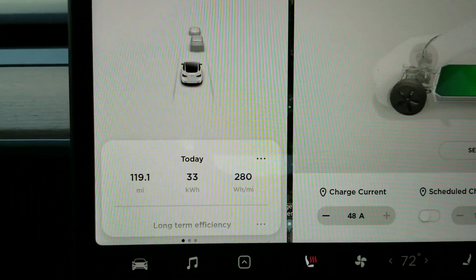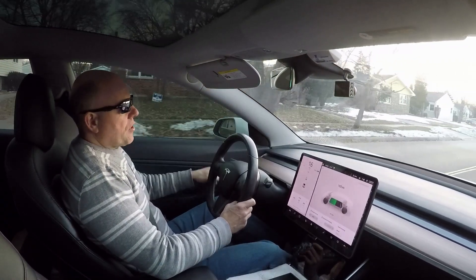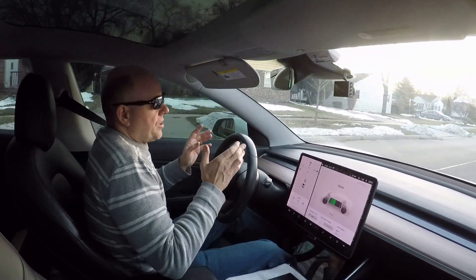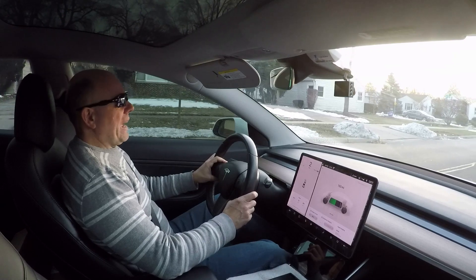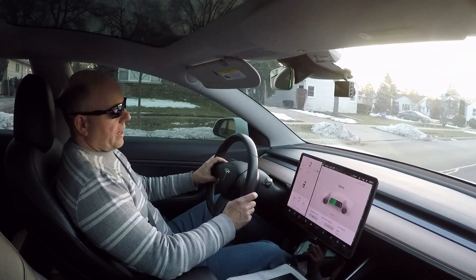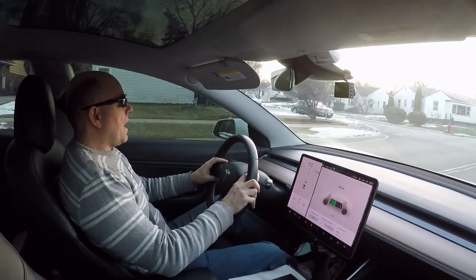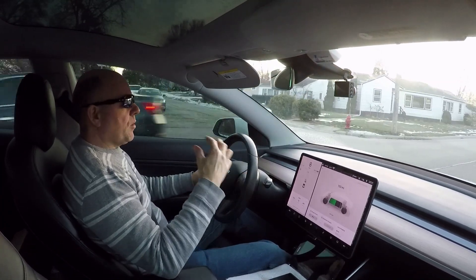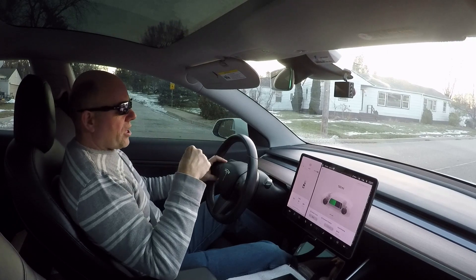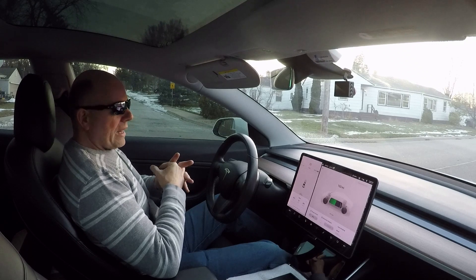The best range I've ever gotten out of this car in a full day of driving was in the summer with the aero wheels and tires, really nursing it — that day I got 168 watt hours per mile for an entire day. More often than not I was at 180 to 190 watt hours per mile without using the air conditioning in the summer with the aero wheels and tires.